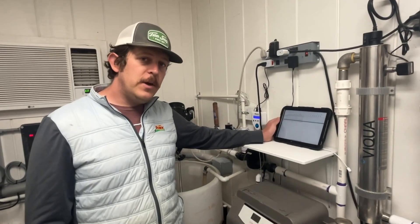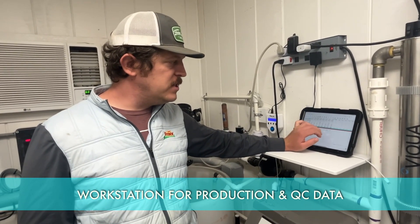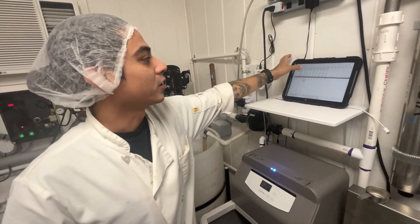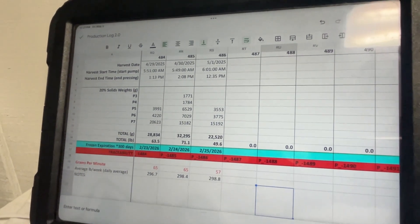This is our employee workstation where we have an iPad. We get access to all of our quality data, production data, dates and times when each pond was harvested, and when pieces of equipment are due for maintenance. Everything that we need to know about our business is accessible right here to all of our employees and managers.